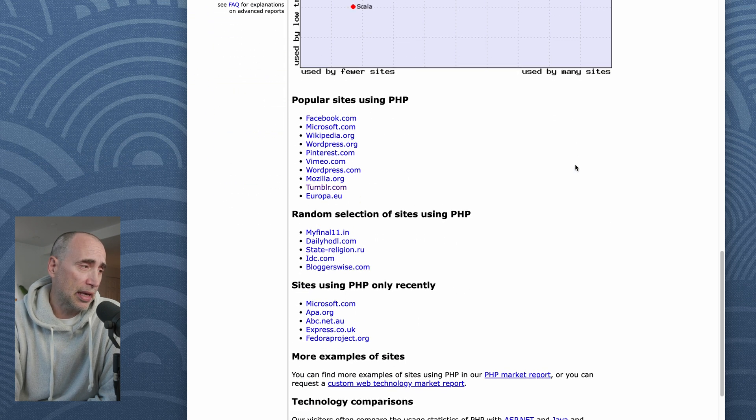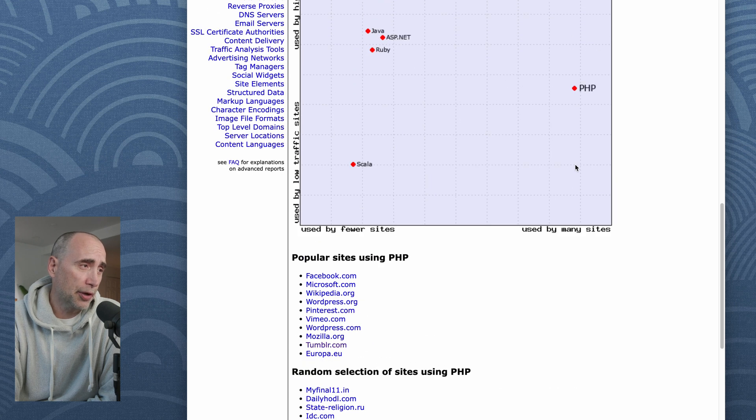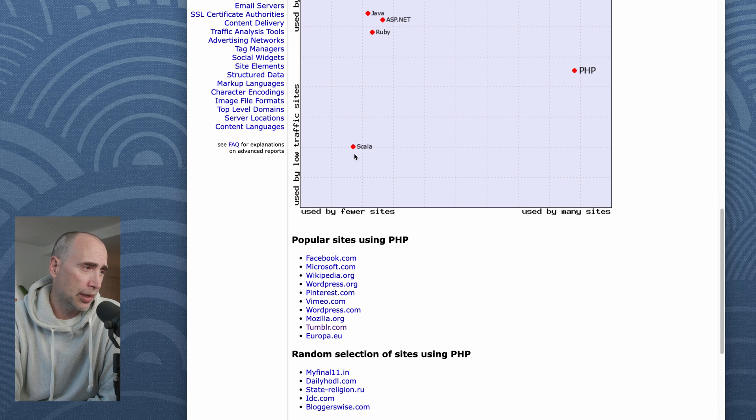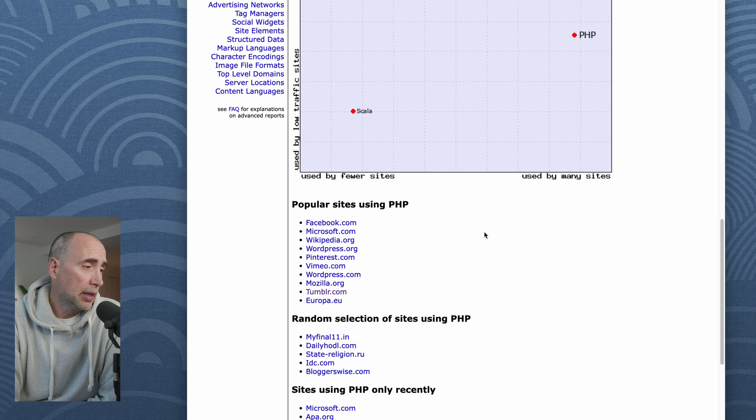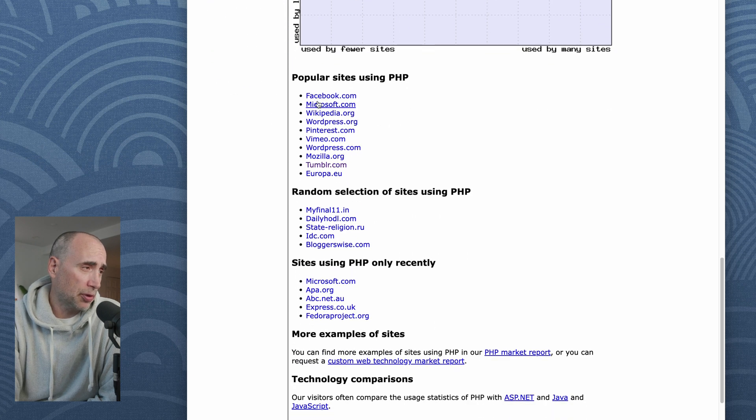For those who say PHP is only used by small sites — it is predominantly a lot of small sites, I would argue — it's just below Ruby and ASP.NET on that vertical axis. But PHP is used by popular sites like Facebook, Microsoft, Wikipedia, WordPress, Pinterest, Vimeo, Mozilla, Tumblr, and Europa.eu. As you can see, that kind of breaks the illusion that you can't use PHP in high-bandwidth sites.